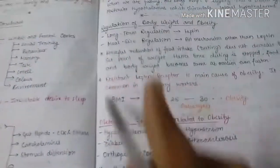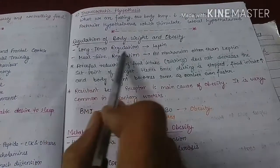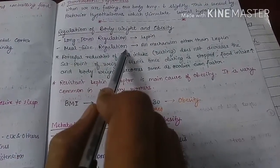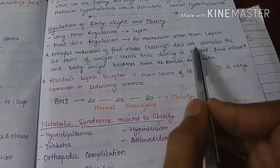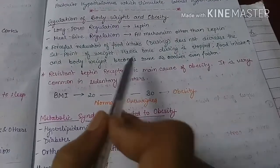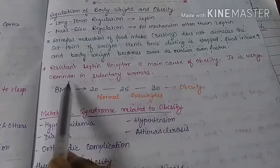Regarding regulation of body weight and obesity, food intake regulation is of two types: long-term regulation and meal size regulation. The lipostatic theory is responsible for long-term regulation, controlling body weight over time, whereas the glucostatic, gut peptide, and thermostatic theories are responsible for meal size regulation and short-term regulation. Forceful reduction in food intake — dieting — does not decrease the body's set point of weight. Once dieting is stopped, food intake increases and body weight returns to the same level, even faster. Resistance of leptin receptors is the main cause of obesity, very common in sedentary workers.